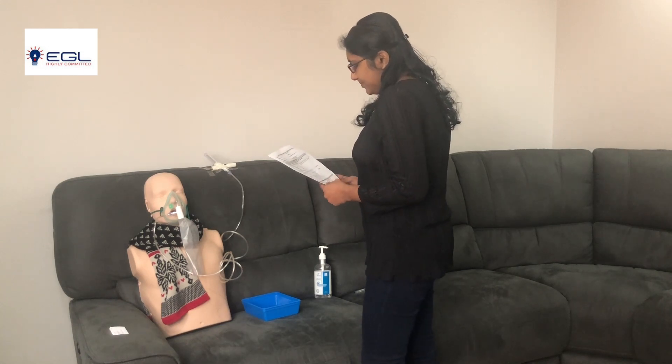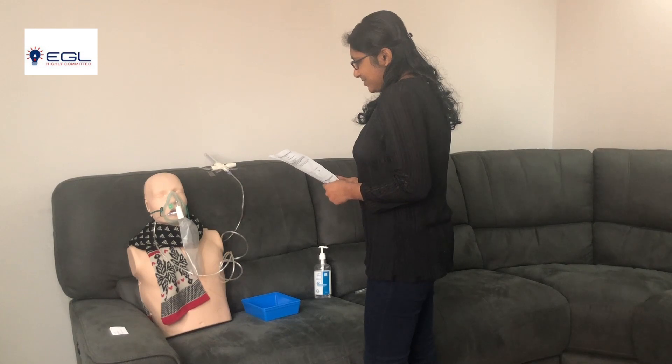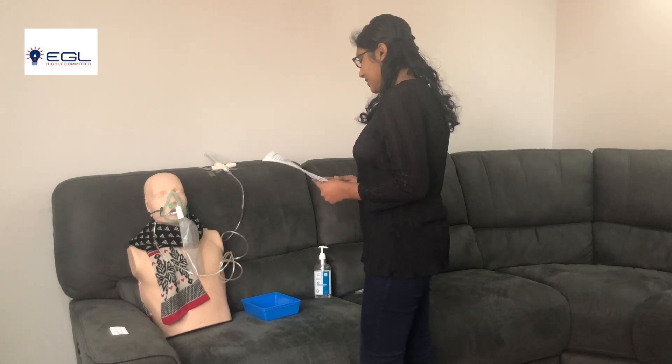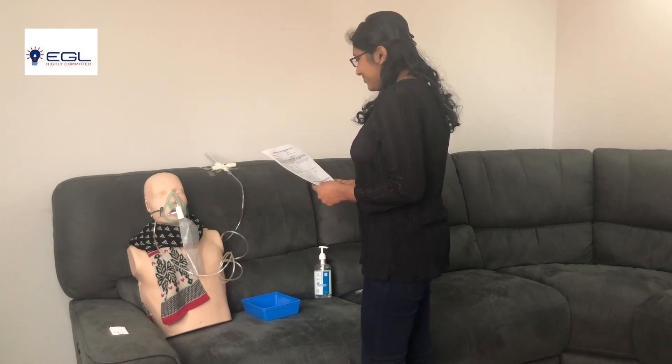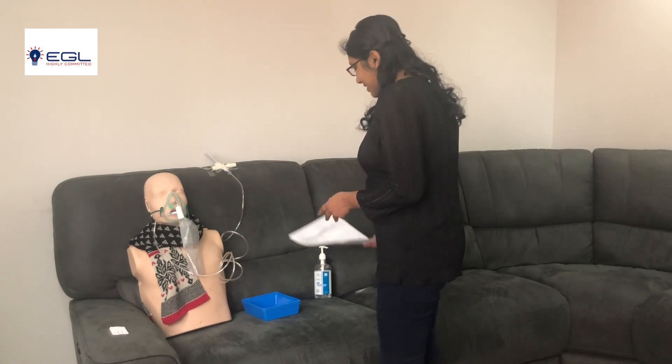Do you have any concerns? No, at the moment I am all right. Are you comfortable? Yes, I am. Thank you. If you need any help, you can press the call button. Okay, thank you. I gel my hands.